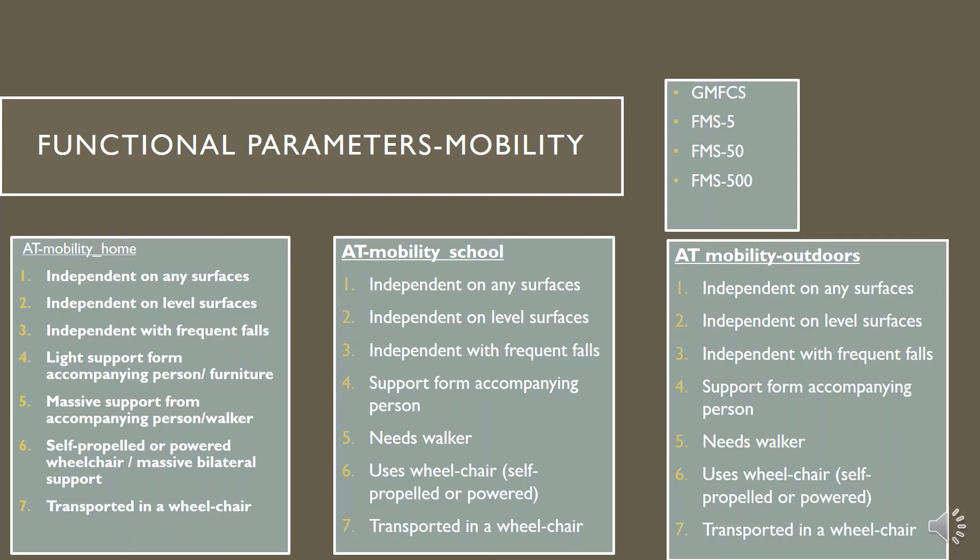Therefore, within the framework of the FMS scales, we created three scales for mobility: for home, school, and outdoors, tailored specifically for children with ataxia telangiectasia.